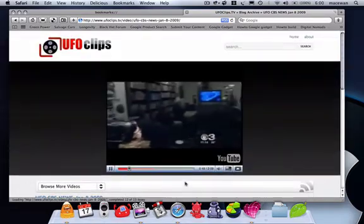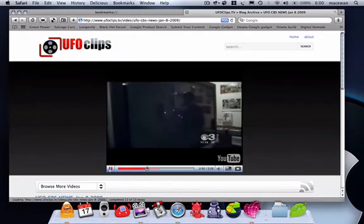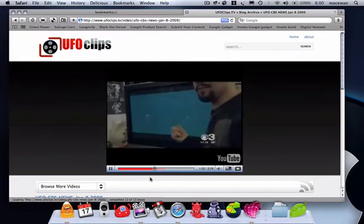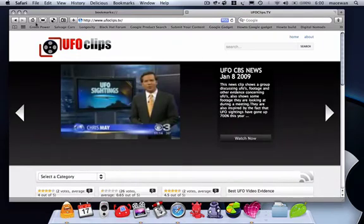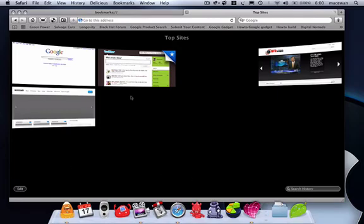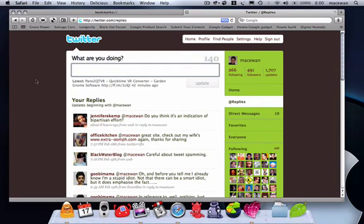They admit some might call them crazy. It definitively shows a UFO. This professional UFO field investigator claims UFO sightings in the Philadelphia area. So these are some of the new features in Safari 4.